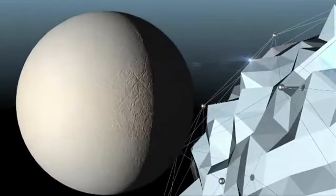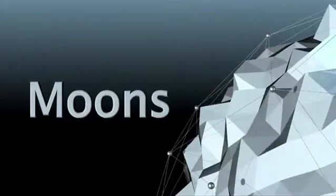This course introduces and celebrates the amazing diversity of moons in our solar system, drawing on the unique teaching and research expertise of the Open University.